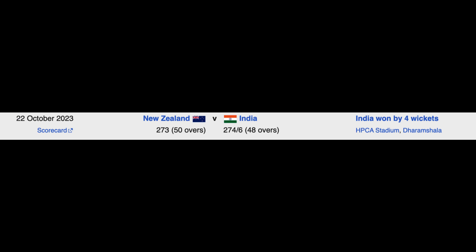India and New Zealand played their 9th match in the 2023 World Cup, where India won by 4 wickets.